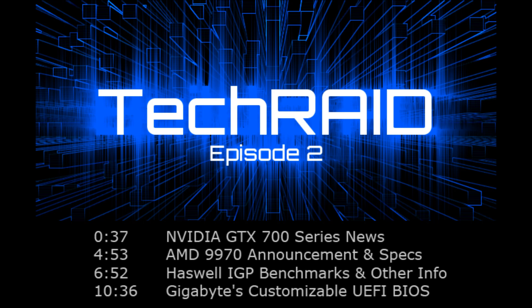Hey everyone, this is Steve from GamersNexus.net and we are back for an episode of Tech Raid where I will recap all the major gaming hardware news that's come out in the last month or so. This week alone has been a pretty big deal. We had photos of Nvidia's GTX 770 leak, AMD confirmed a roadmap to their next iteration of GPUs, and on the motherboard front, Gigabyte has a cool new high-res customizable UEFI BIOS for their impending Haswell boards. So let's start with the graphics news.